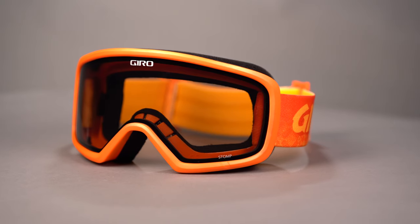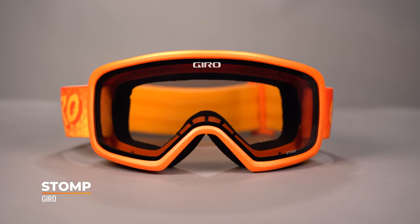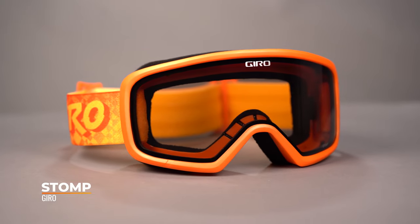Hi, I'm TJ, an optician here at SportRx, and today we're going to be taking a look at the Giro Stomp snow goggle. The Giro Stomp is considered to be a large-sized youth snow goggle best suited for bigger kids ranging in age from approximately 10 to 15 years old.